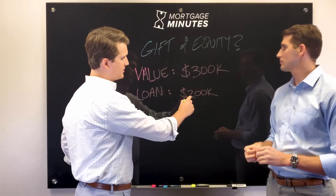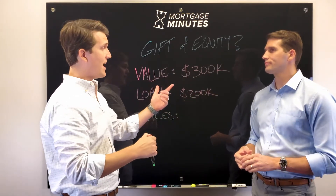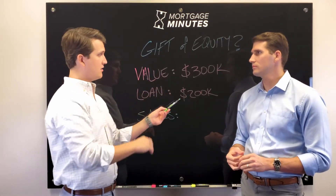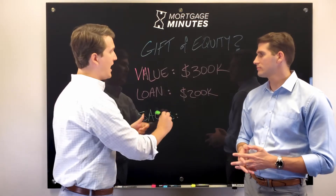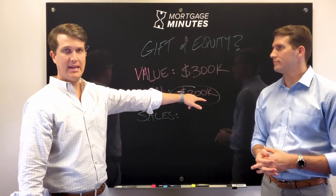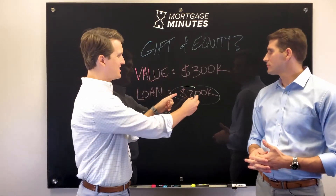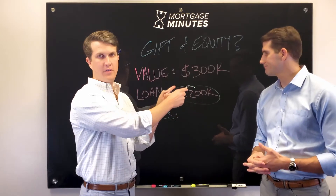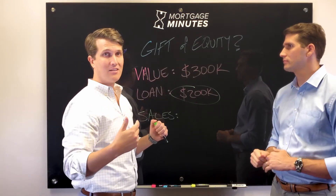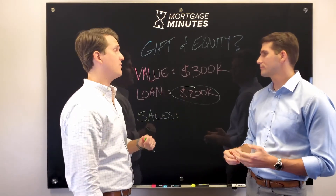Alternatively, you could sell it for $210,000, and then gift that $10,000 down payment to them. What has to happen is the transaction has to be big enough to pay off the outstanding debt. So you want to set up your mortgage on the new transaction to be at or greater than the amount that mom and dad still owe on the house. You could set it at $210,000 and then gift $10,000 — that's going to be your minimum down payment. In that situation, you're still having to pay closing costs, but at least you're not having to bring your 5% down.